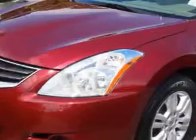Imagine driving this Tuscan Sun 2011 Nissan Altima 4-door Sedan 2.5SL, equipped with a 4-cylinder engine and an automatic transmission.